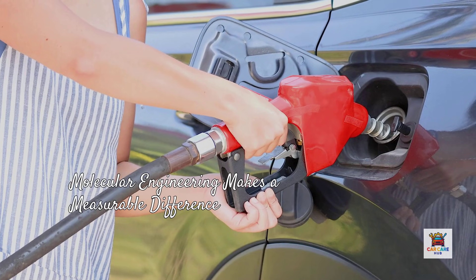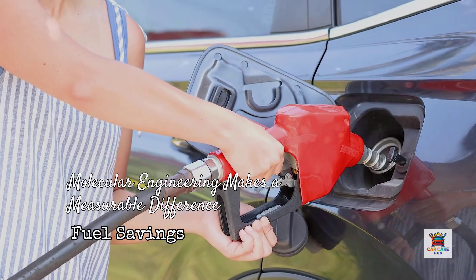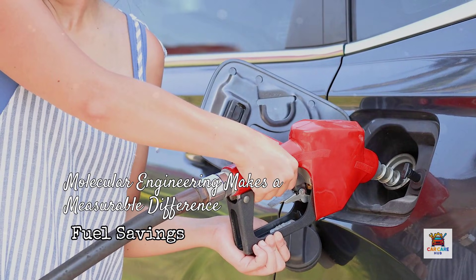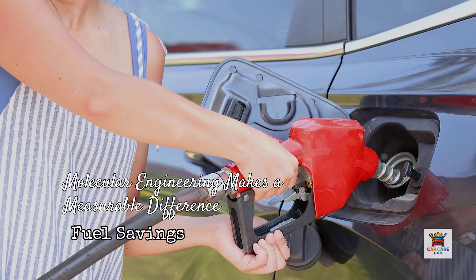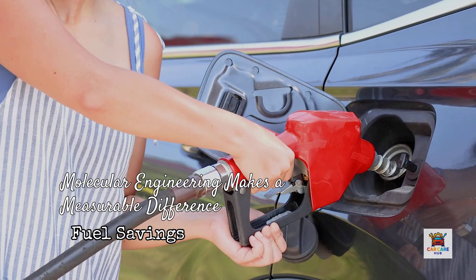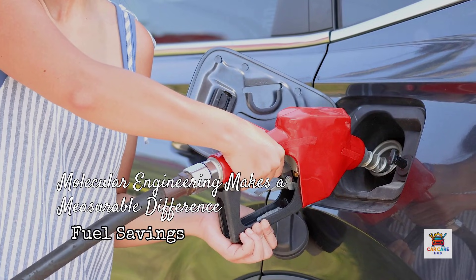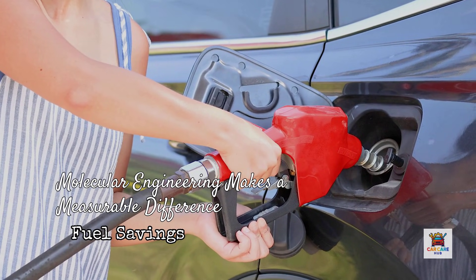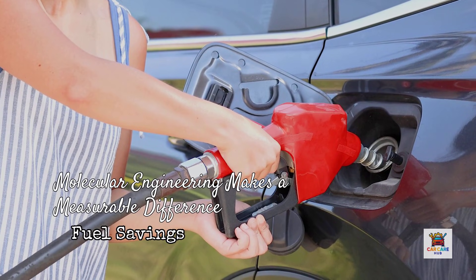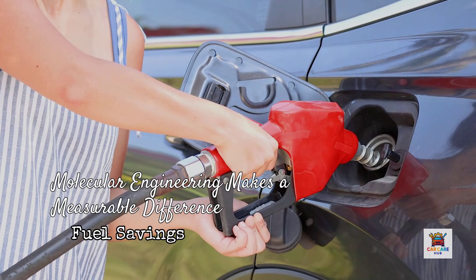Fifth, fuel efficiency — and this is where molecular engineering makes a measurable difference. The Sequence 6 fuel economy test is the gold standard, measuring MPG improvement against reference oil. Pennzoil Ultra Platinum consistently outperforms competitors here, with independent studies showing 1.5 to 2% fuel economy gains, because its gas-to-liquid base stock has uniform molecular structure with less internal friction. At $4 per gallon and 15,000 miles per year, that 2% translates to roughly $40 to $60 in annual savings. Over 5 years, you've recovered the premium cost of the oil. Mobile One follows closely with similar efficiency claims, and consumer road data confirms these gains hold deep into the drain interval. Valvoline, Castrol, and Amsoil all improve efficiency over conventional oil, but don't quite match Pennzoil's molecular advantage in this specific metric.